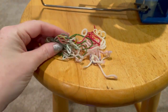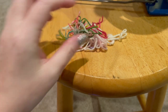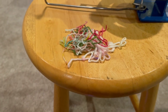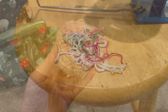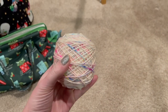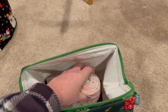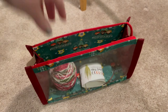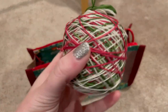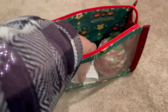I also make sure I save all my scraps — all the little leftovers I snip off from the ends I weave in, and also from when I wind the yarn. I save all those for an ornament for my advent. So if you guys want to do that, go ahead and make sure you save all your scraps.